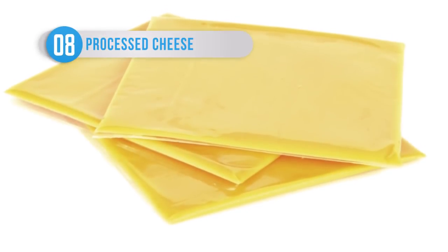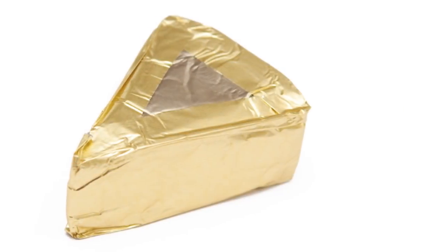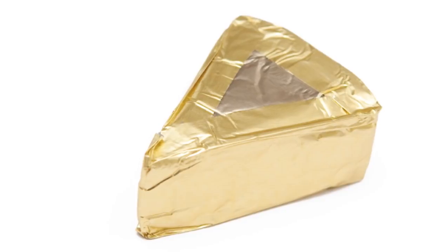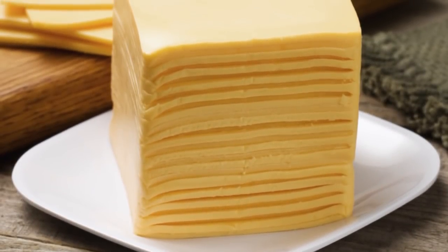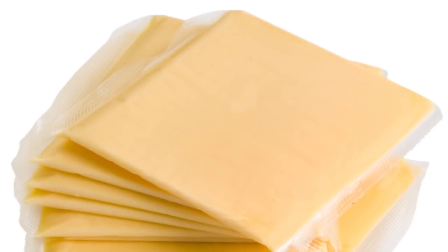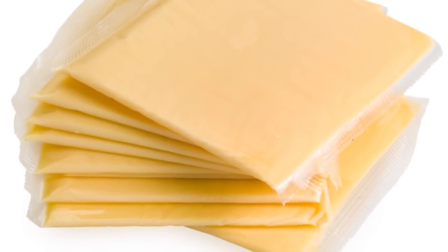The mainstay of the American cheeseburger, processed cheese, usually comes in little wrapped slices which are perfect for burgers and grilled cheeses because it melts evenly without setting. Unfortunately, this is where the processed positives end. Processed cheese is among the most unhealthy things you can eat, since it has high levels of salt and fat and almost no nutritional value at all. Disgustingly, it also contains trisodium phosphate, which is most commonly used as a degreasing agent.